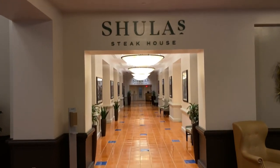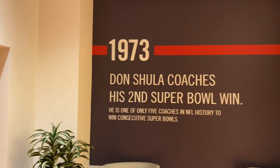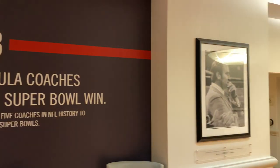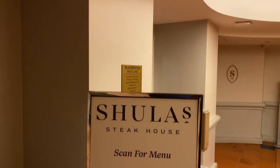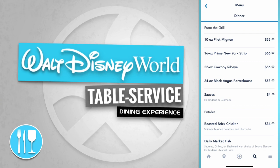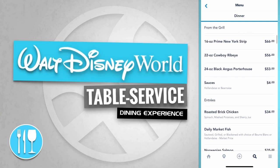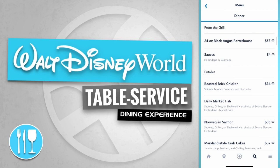On the opposite side is the hallway that leads down to Shula's Steakhouse. Don Shula is an NFL coach and there's even a timeline representing his Super Bowl winnings. There's the check-in podium. Shula's Steakhouse offers items from the grill like a 10-ounce filet mignon, a 16-ounce prime New York strip, a 22-ounce cowboy ribeye, and a 24-ounce Black Angus porterhouse.